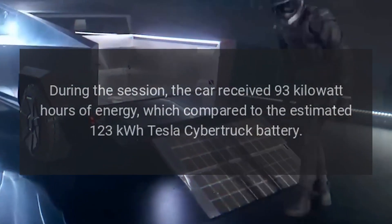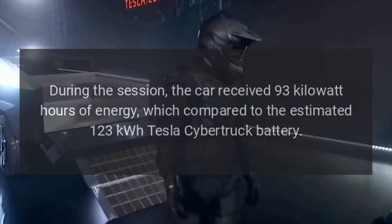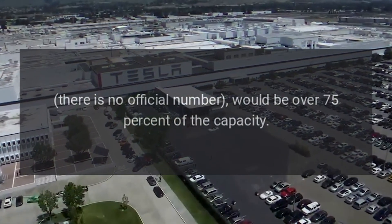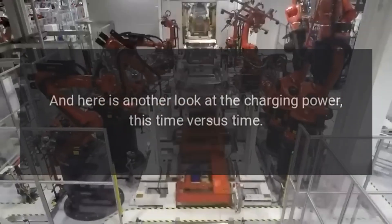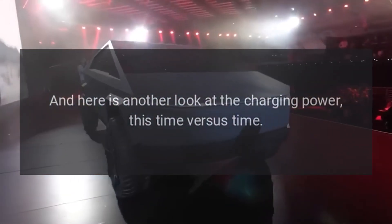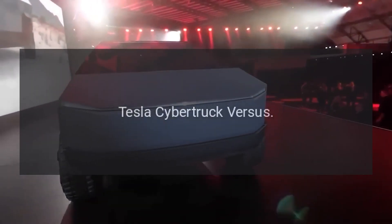During the session, the car received 93 kilowatt-hours of energy. Compared to the estimated 123 kilowatt-hour Tesla Cybertruck battery — there is no official number — that would be over 75% of the capacity. The video also provides another look at the charging power, this time plotted versus time.